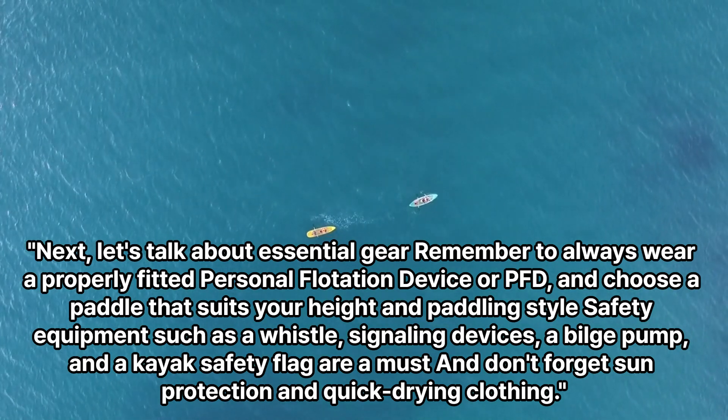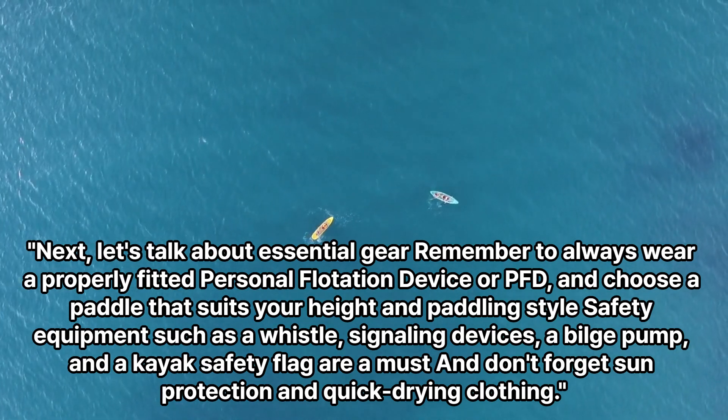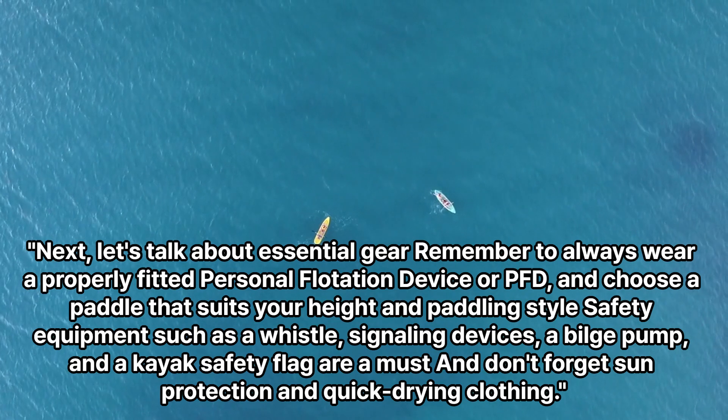Safety equipment such as a whistle, signaling devices, a bilge pump, and a kayak safety flag are a must. And don't forget sun protection and quick-drying clothing.